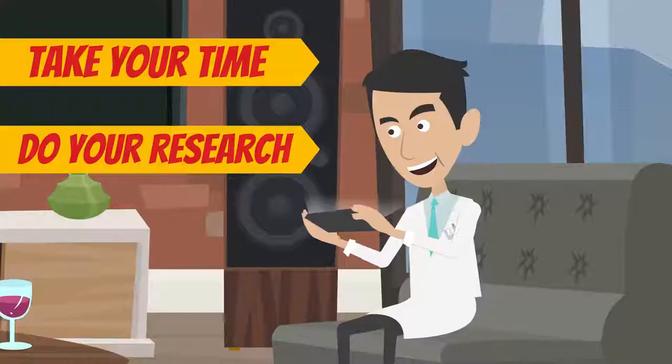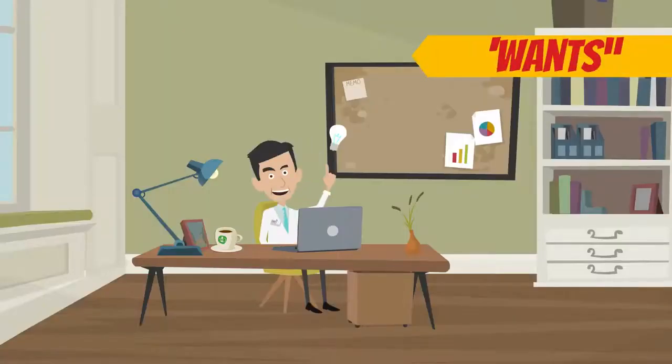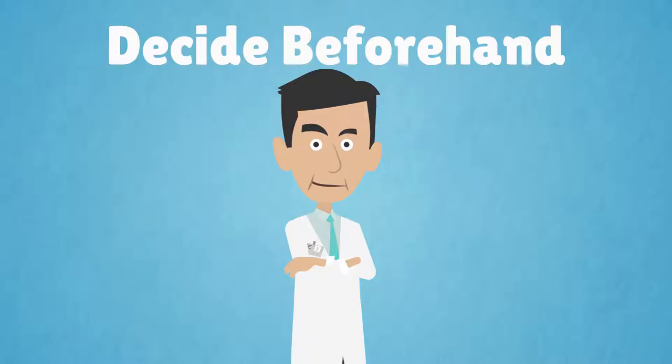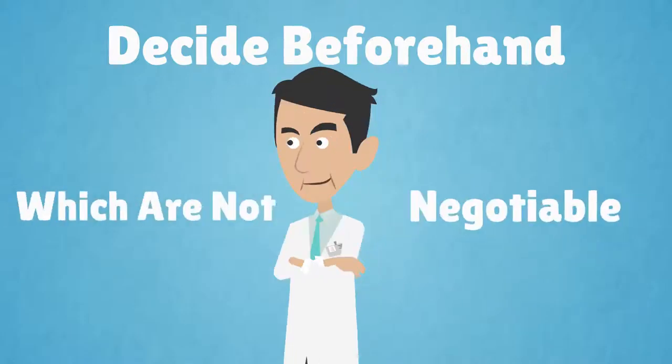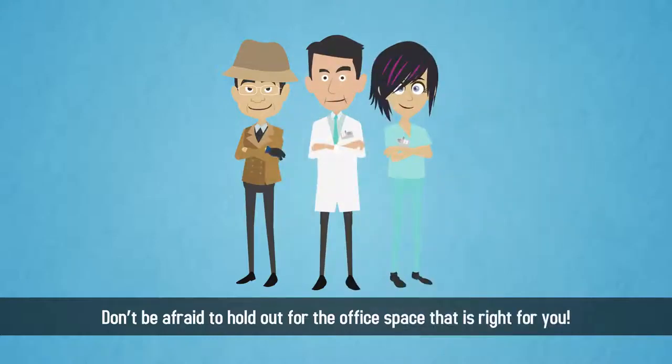Take your time and do your research when choosing an office space to lease. Prioritize items into wants and needs and decide beforehand which are negotiable and which are not. Don't be afraid to hold out for the office space that is right for you.